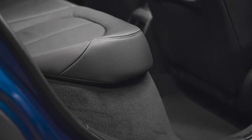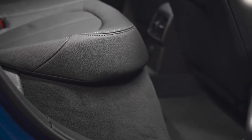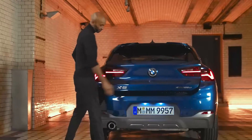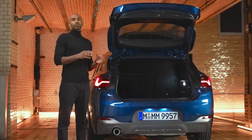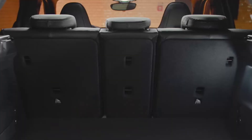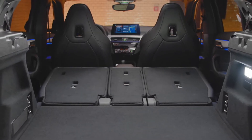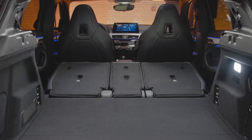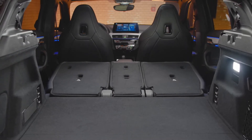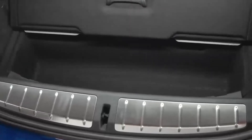The back seat row has been positioned four centimeters higher to fit the battery underneath. The flexible passenger and luggage compartment features a three-part fold-down rear seat backrest with a 40-20-40 division, so larger objects can be easily transported. The volume can be extended from 410 to a maximum of 1,290 liters.